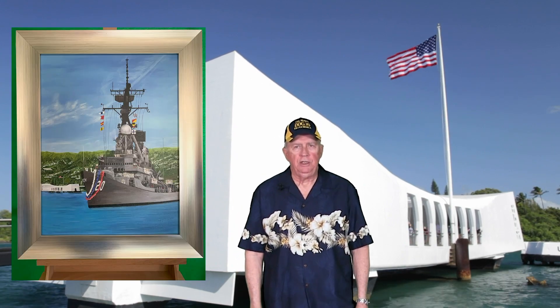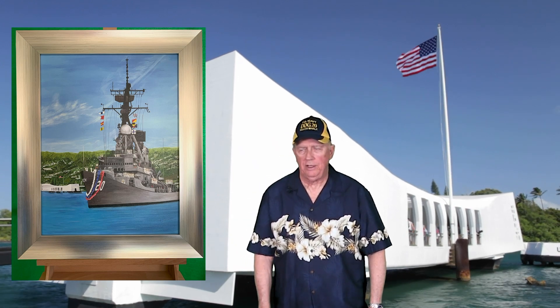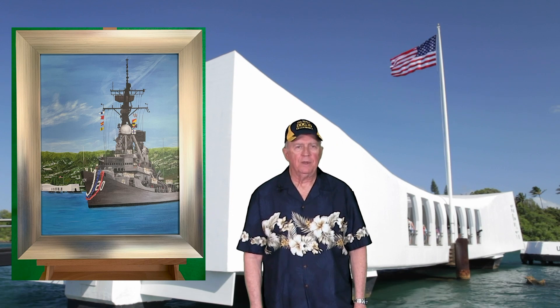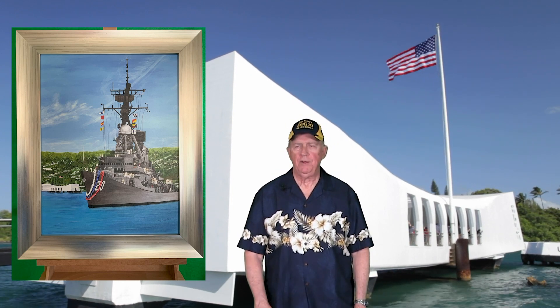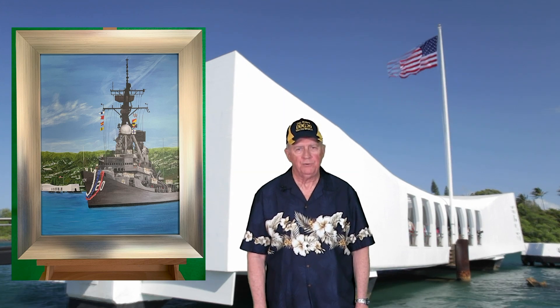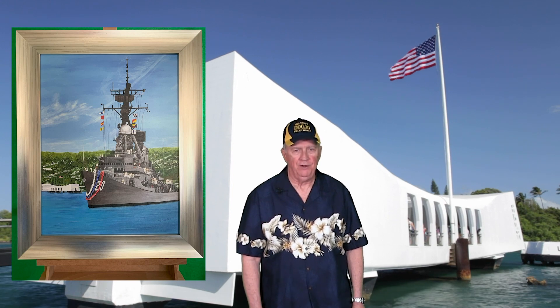At our last reunion in Oklahoma City we auctioned off an enhanced print of the painting, and in fact it was the high bid item of the night. So I was very pleased with the amount of money that was raised auctioning off a print of the painting for our scholarship fund.